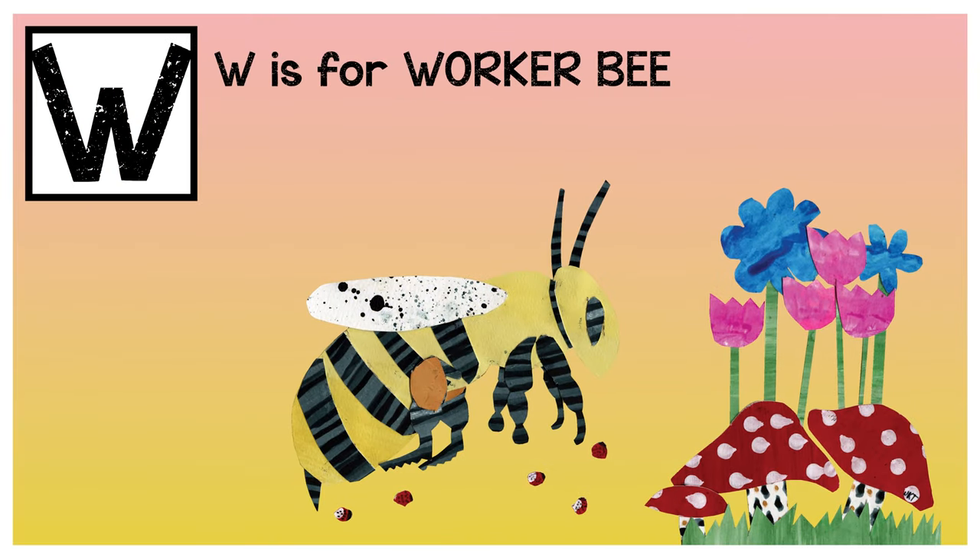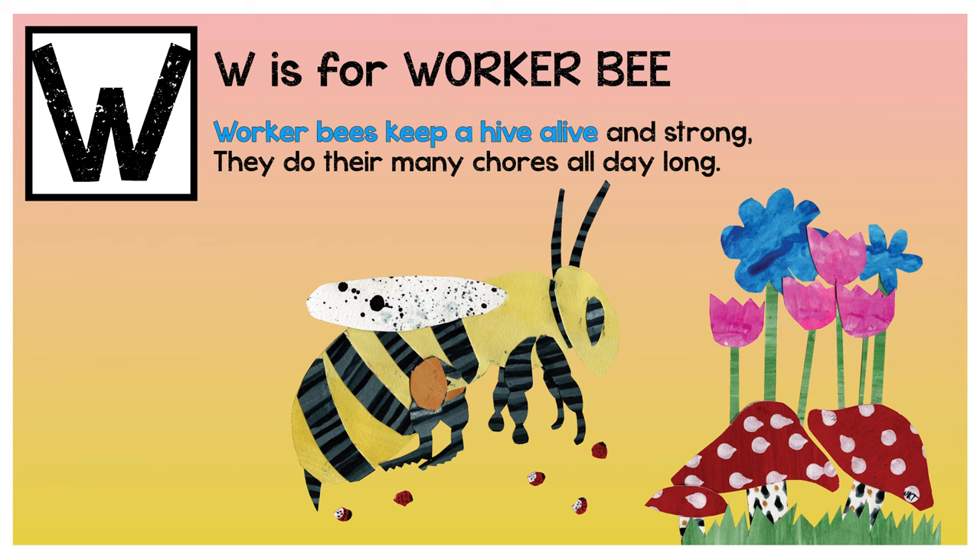W is for worker bee. Worker bees keep a hive alive and strong. They do their many chores all day long.